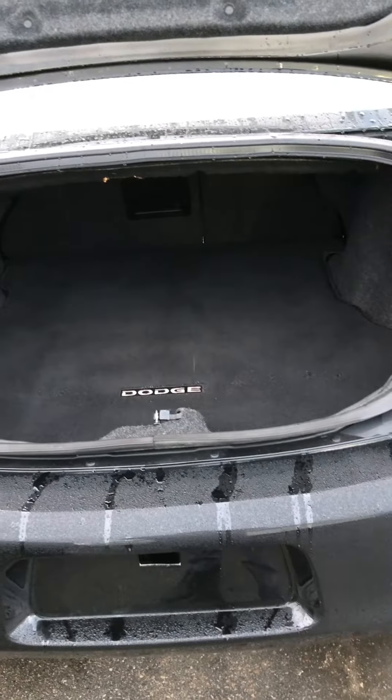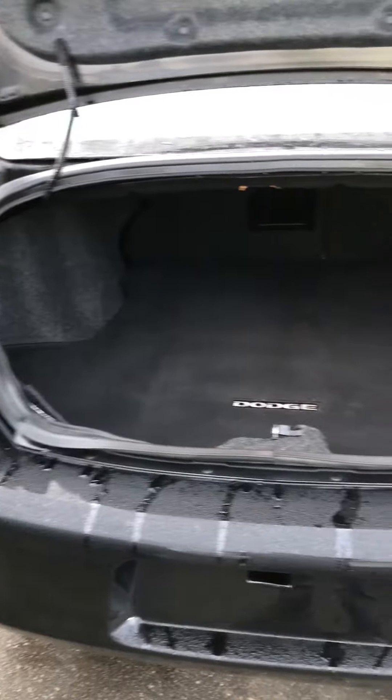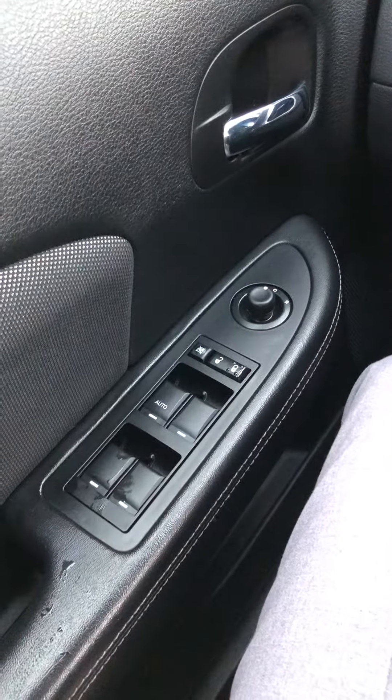Great amount of trunk space on this vehicle, very spacious backseat as well, power windows, power locks,